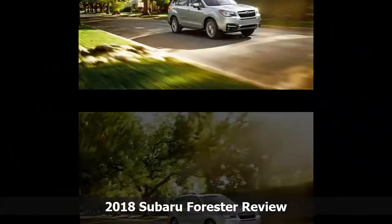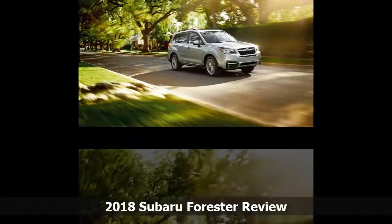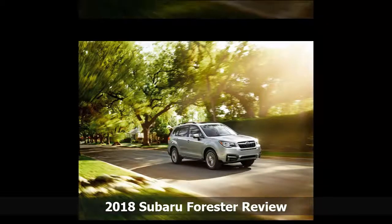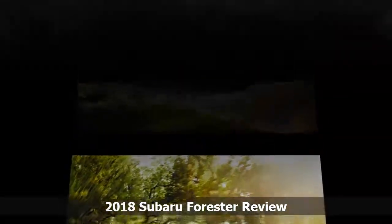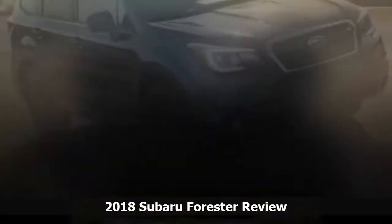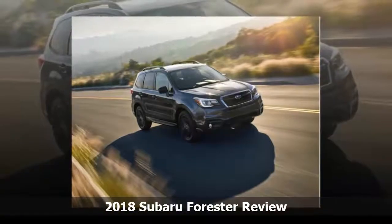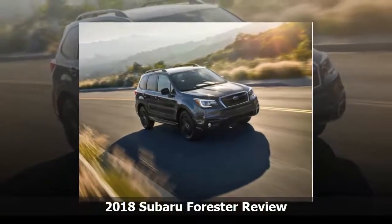All but the base model offer a rare and welcome three-position reclining feature for the 60/40 split rear seat backs. The squared-off shape offers generous cargo space, and there's no steeply angled tailgate to conflict with large boxes.